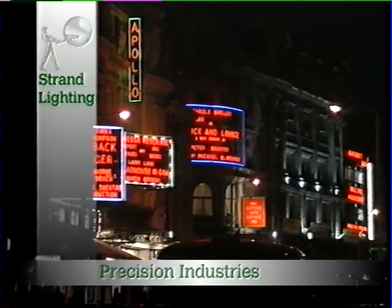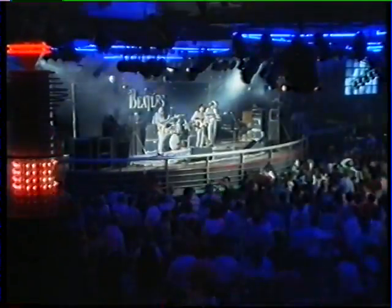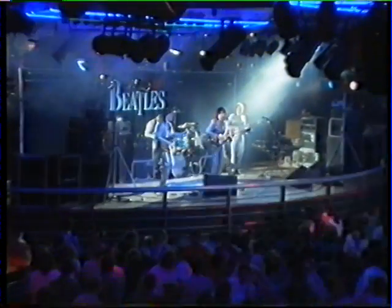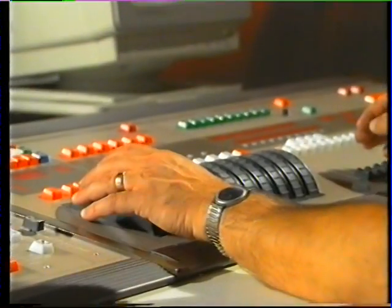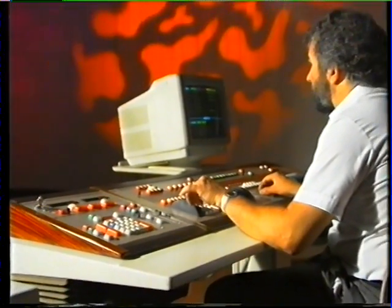If you enjoy a night out at the theatre, the cinema, dancing at a disco, a pop concert or any entertainment where lighting effects add to the enjoyment, it's likely that the lighting system and equipment was designed and manufactured by Strand Lighting. The company designs computer-controlled lighting systems for major shopping plazas, stately homes, cathedrals, public buildings, TV studios, theatres and entertainment complexes.